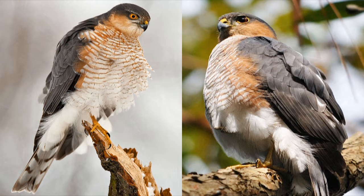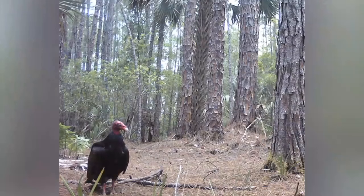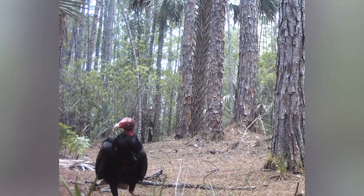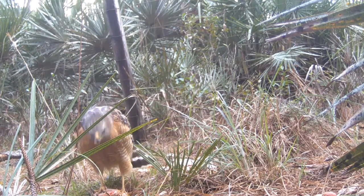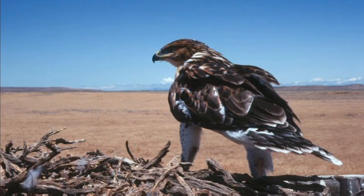The other group are known as the buteonine hawks, which European viewers might know as buzzards. This term changes meaning in different regions though — in the United States, the word buzzard is used more for vultures. Buteonine hawks have large sturdy bodies and live mainly in open areas. Members of this group include the red-shouldered hawk, the European honey buzzard, and the ferruginous hawk. At 3.3 pounds, the last of these is the largest species of hawk in the world. The calls of hawks are generally hoarse screams, which they usually make while flying.